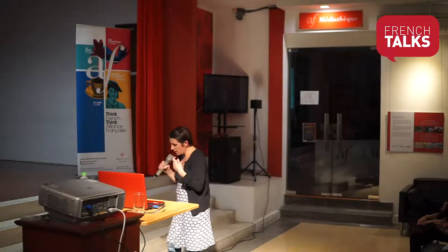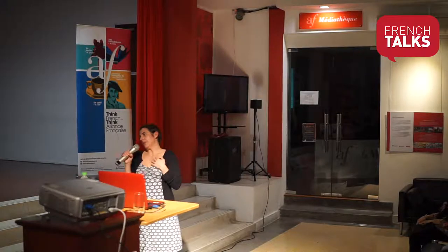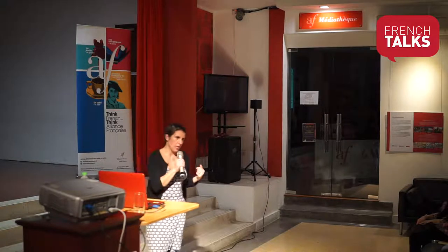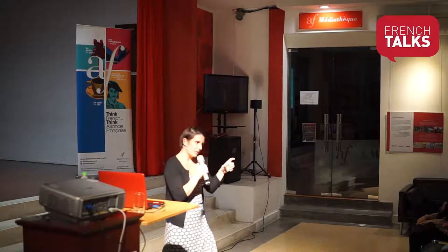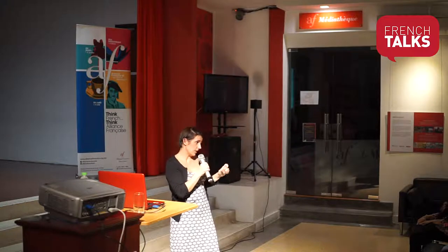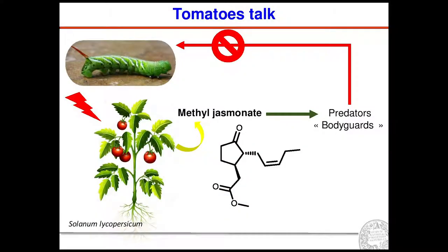We estimate that approximately 25,000 compounds are involved in chemical communication — not only in plants, but in all the interactions possible in an ecosystem. The first example I will explain is the tomato. This is one of the most famous chemical interactions or chemical communications that has been described.